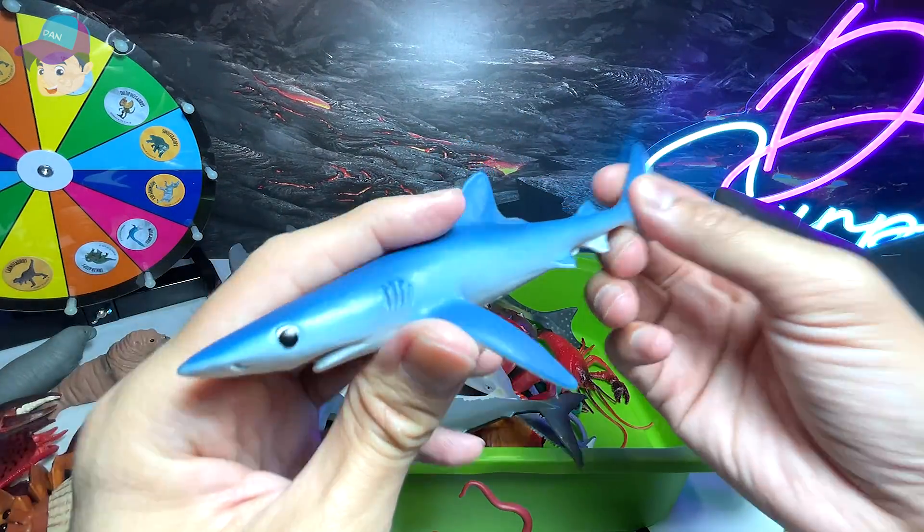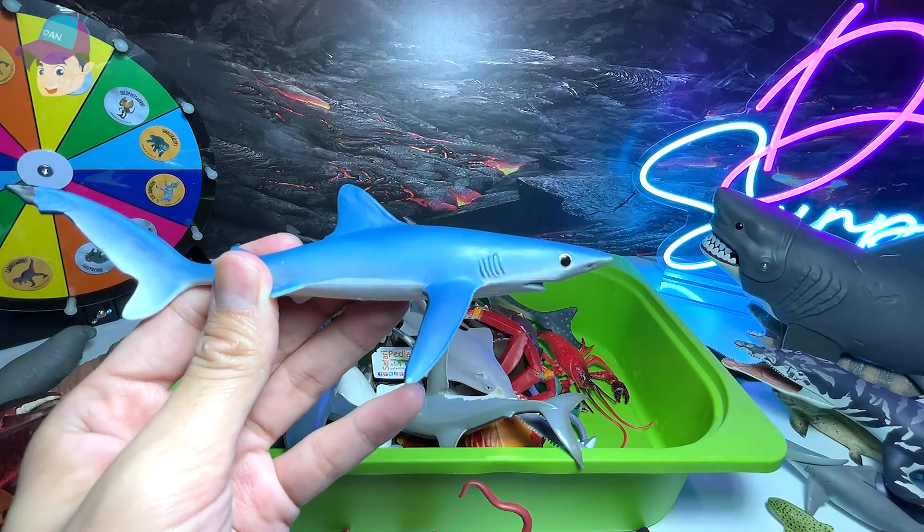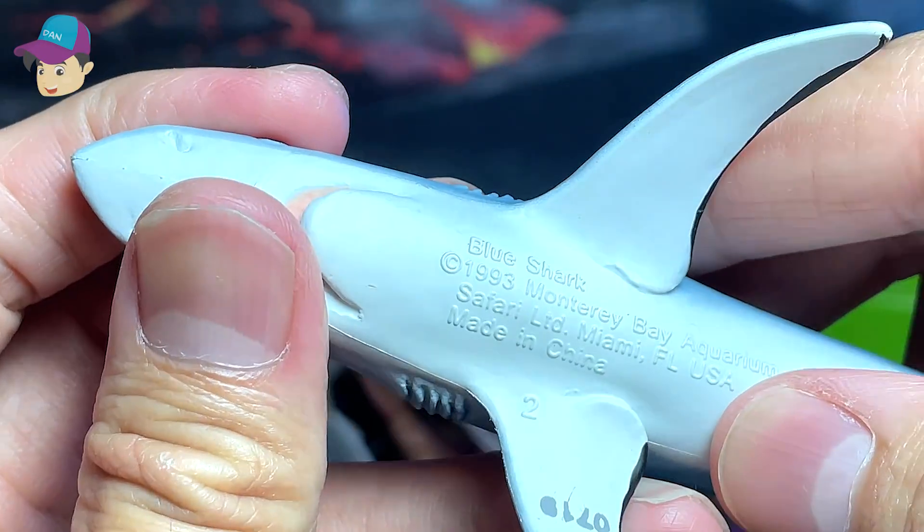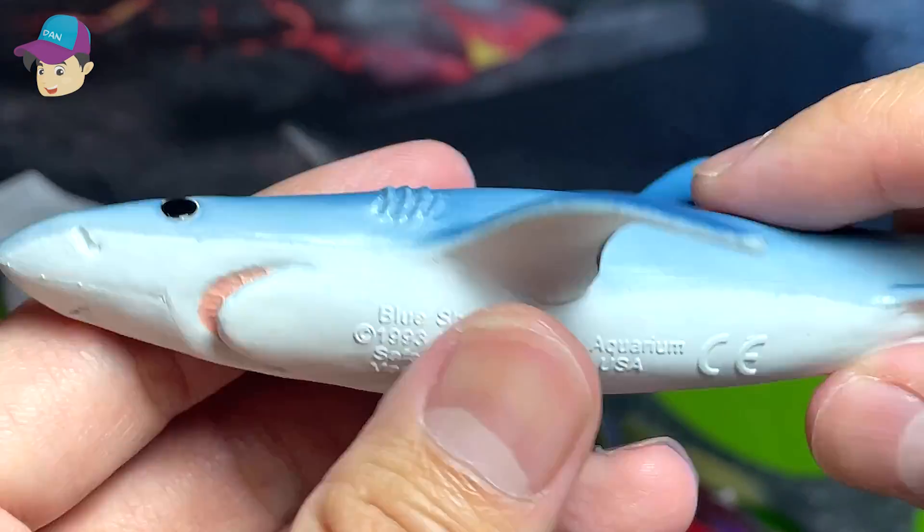This is actually a blue shark from Safari Ltd — blue shark. I think we got this very, very recently.